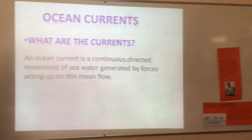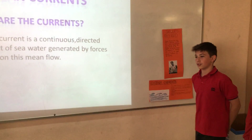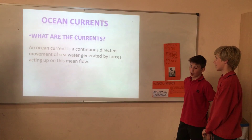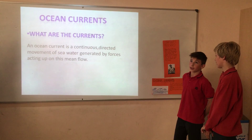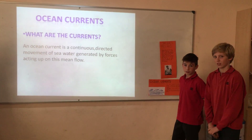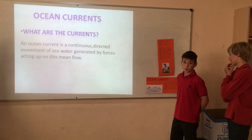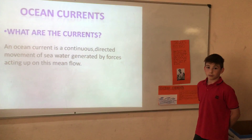Ocean currents. An ocean current represents the continuous directional movements of sea water generated by forces acting upon the flow, such as breaking waves. Tides affect current direction and strength. Ocean currents are measured by sverdrups, where one sverdrup equals 1 million cubic meters per second.